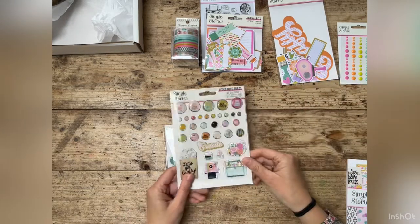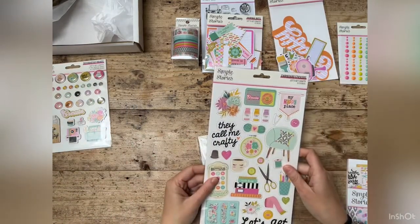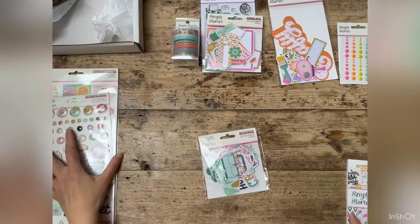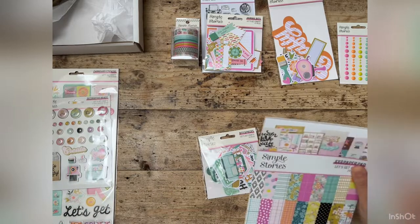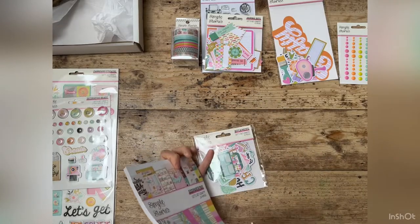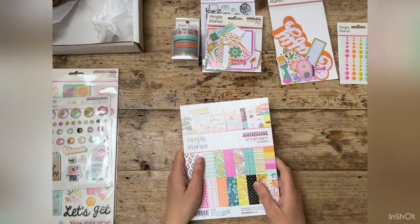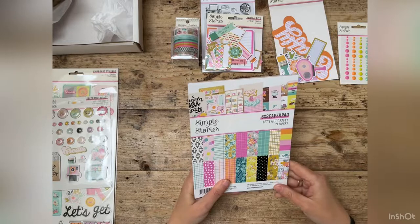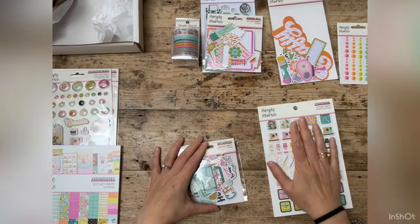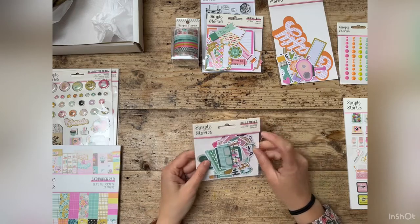I'm not going to talk any more about the brads or the chipboard stickers — putting those to one side. I don't think I'll do a flick through of the paper pads because they're pretty much like the larger bits of paper I showed you earlier, just in a smaller version. I will do a quick flick through of the sticker book and also the bits and pieces — there are 54 pieces in this one.